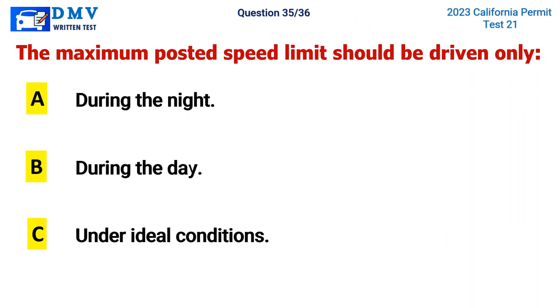Question 35. The maximum posted speed limit should be driven only: A. During the night, B. During the day, C. Under ideal conditions. The correct answer is C. Under ideal conditions.